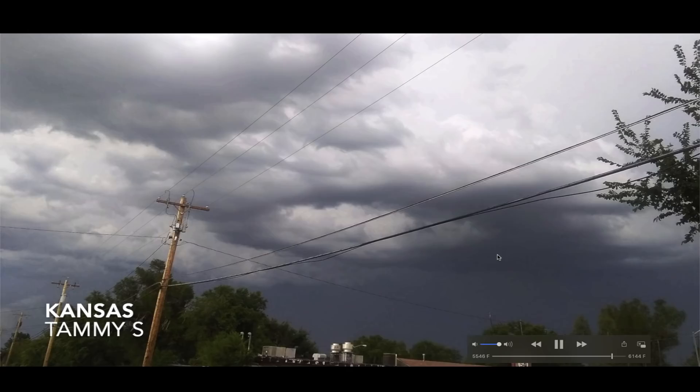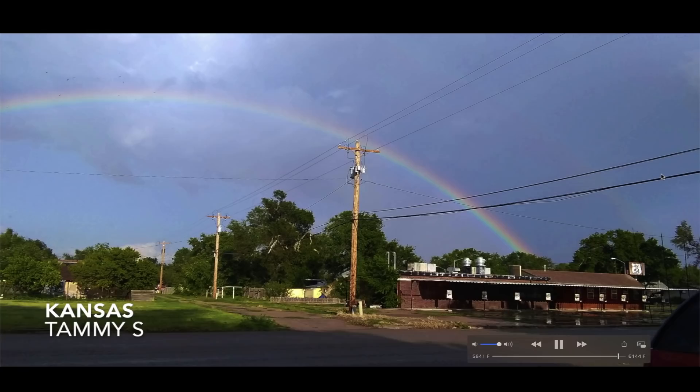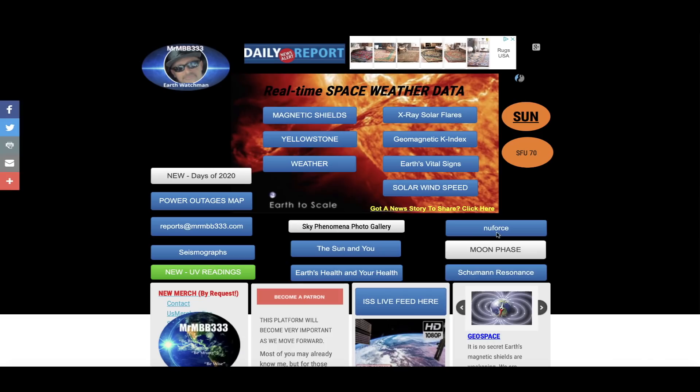Kansas — Tammy S with a cloud that's spewing out light, almost looks like a gator. She also sent a photo of what looks like a big circle in the sky above town — a very unusual cloud all by itself — and then a double-decker rainbow from the same location. Tanya G out of Washington in the Pacific Northwest: a bright orange sky at sunset.